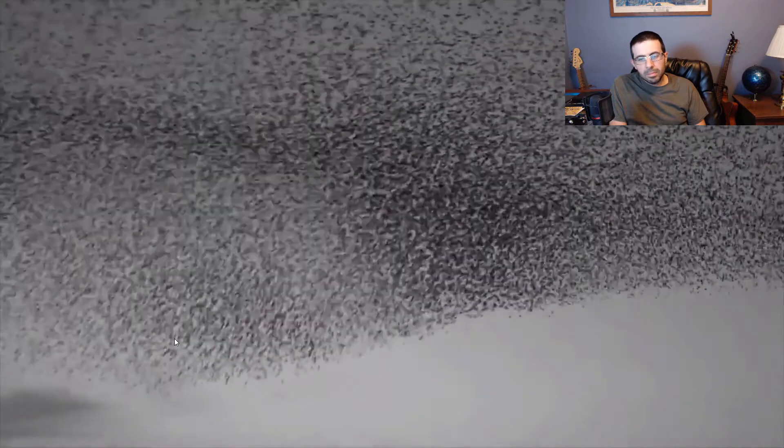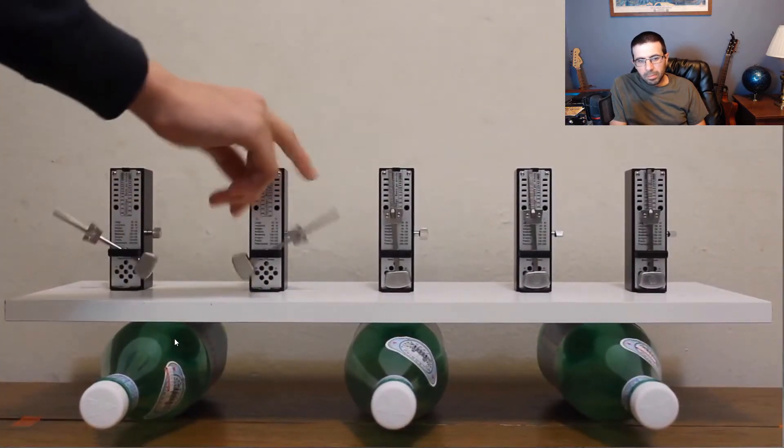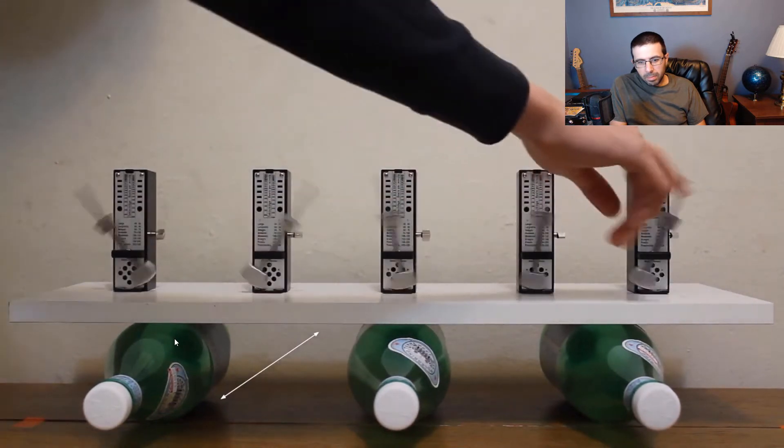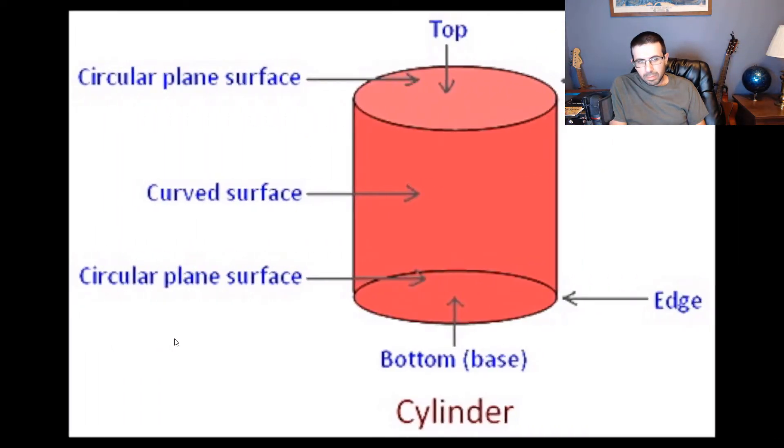But how does Systems Theory relate to the metronomes? First, you need to understand this: the combination of the boards and bottles, or rollers, is called a coupling device. However, in this particular example, only cylindrical objects can function in a coupling device.